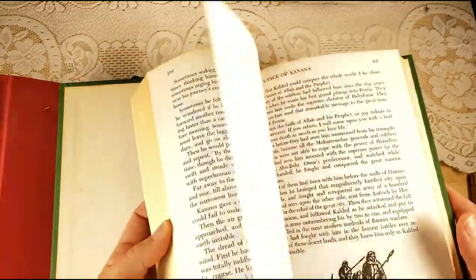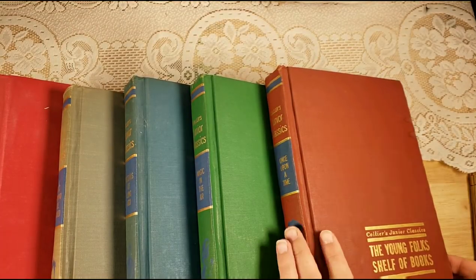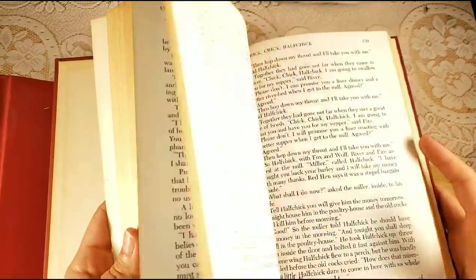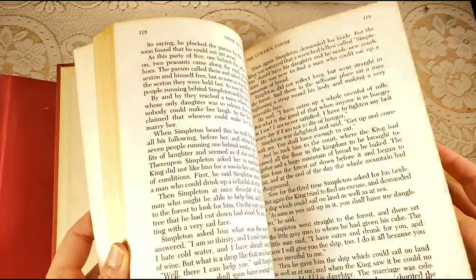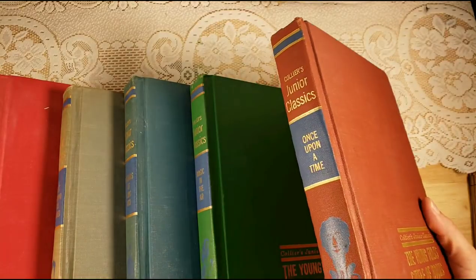There's Sherlock Holmes, Black Beauty, all sorts of stories in there. I'm going a bit fast but I have a lot to show you today. Then there's Volume 2, 'Once Upon a Time' — with Puss in Boots, Sleeping Beauty, The Gold Goose Girl, The Fisherman and His Wife, Hansel and Gretel — you get the idea.